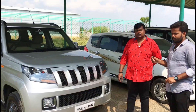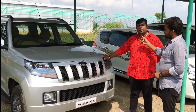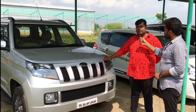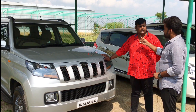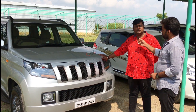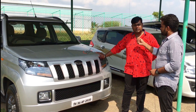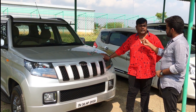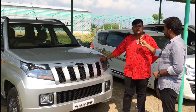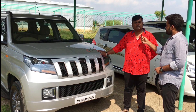This is a Mahindra TUV300, top model T10. It has 40,000 km on the road. Top model variant with airbags, ABS, alloy wheels, and cruise control. Customers are at 9 lakh 50, you can do 9 lakh 25 or 9 lakh 10. Insurance is currently valid for 3 years.